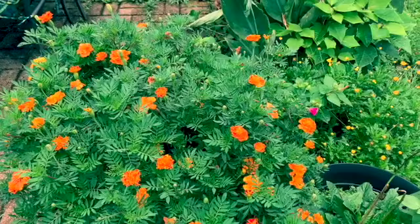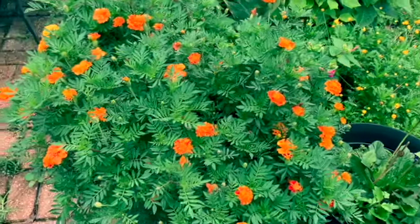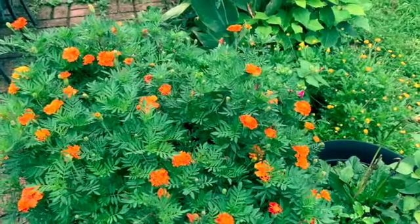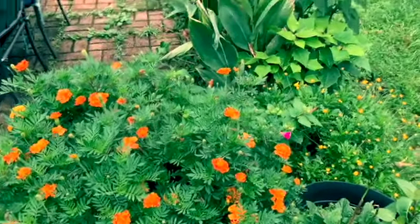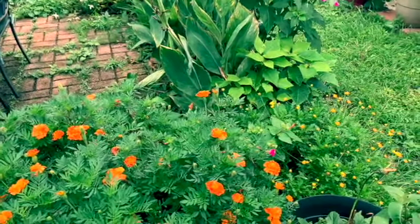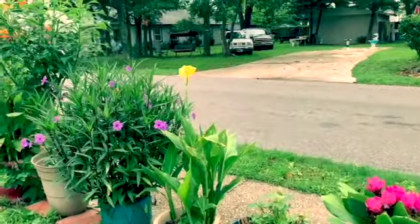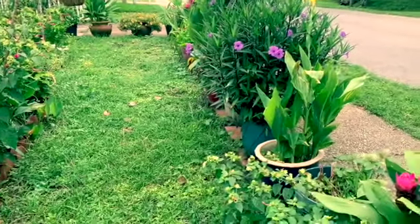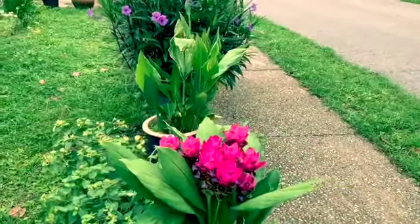Good morning everyone, welcome back to my channel — this is Inkai Summon Garden. Today is Tuesday, July 6th, over here in Jacksonville, Florida, two days after the 4th of July, Independence Day in the United States. Right now the time is 9:15 in the morning. I am just over here in my yard checking my flowers after the rain before I go to work.